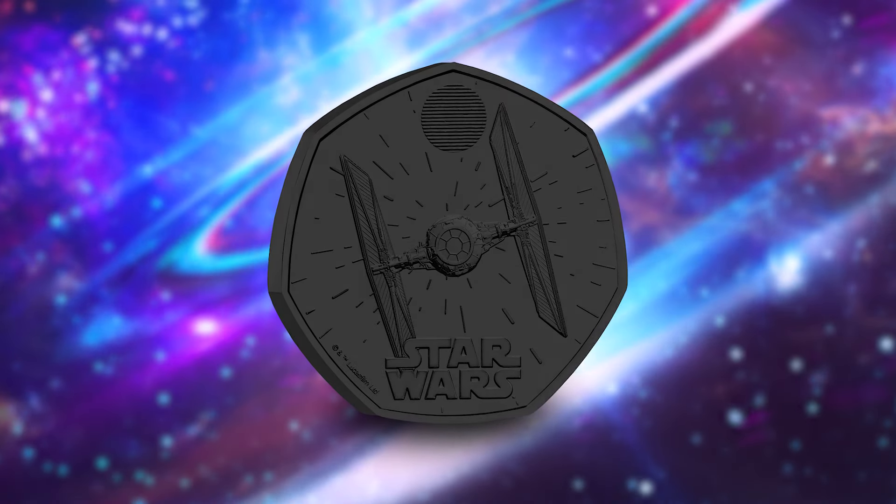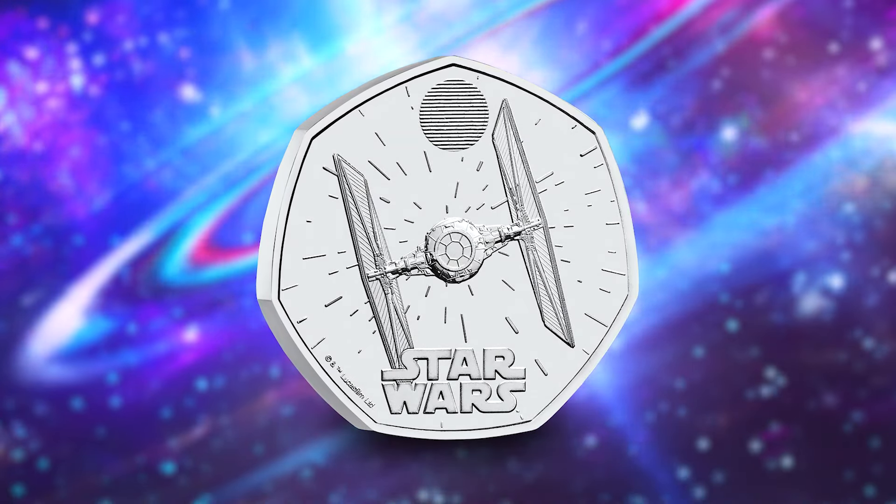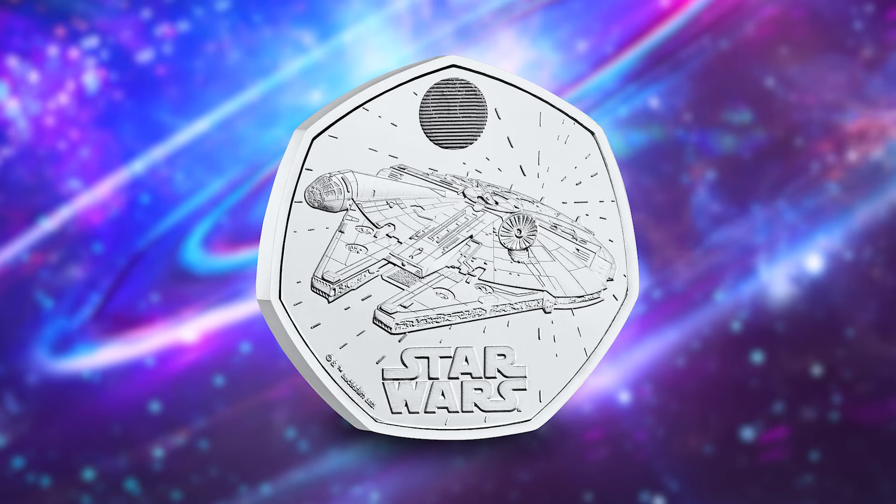Collectors, are you ready to continue our journey through the galaxy with another Star Wars spacecraft 50p? Well, feast your eyes on the second coin in the series, featuring the menacing TIE Fighter. Now unlike the Millennium Falcon 50p which kicked off the series, this coin represents the dark side, with the signature fighter of the Empire.